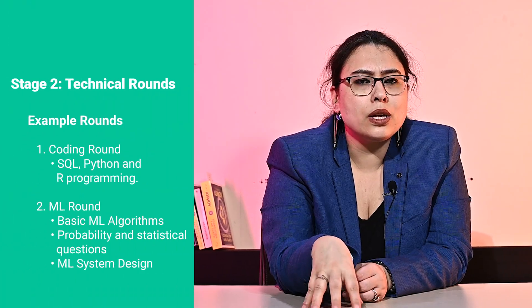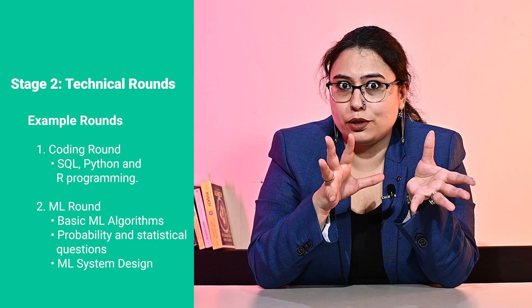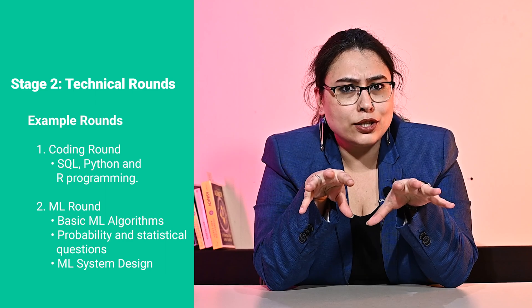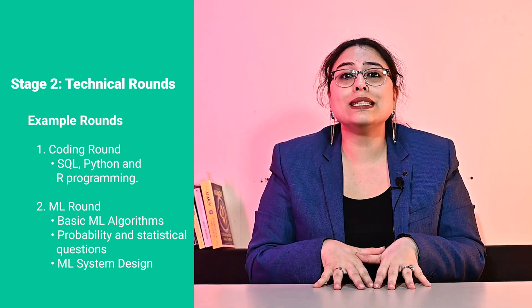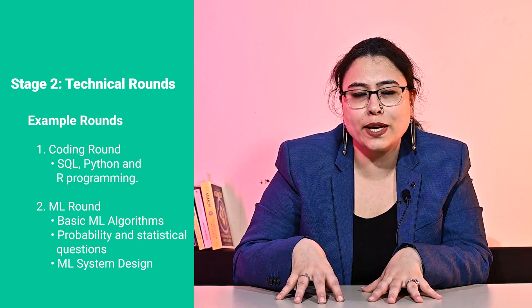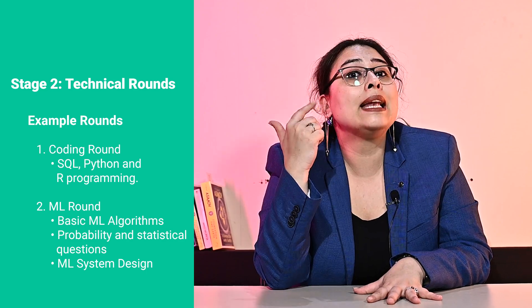Next is step two. In the second round of interviews, you will face different technical interviews which vary based on the role and the position. The four most common types of interviews at this stage are: first, a coding interview. This will consist of several multiple choice questions and a few coding questions which will test your programming skills in SQL, Python, and R.